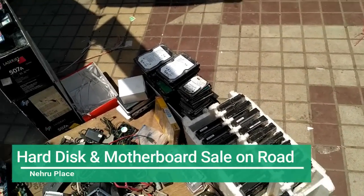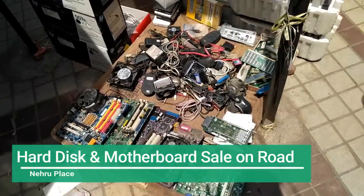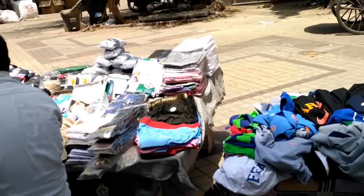This market has 4 buildings. There is a battery market where you can see bags and accessories, and you can also see the mobile accessories section.